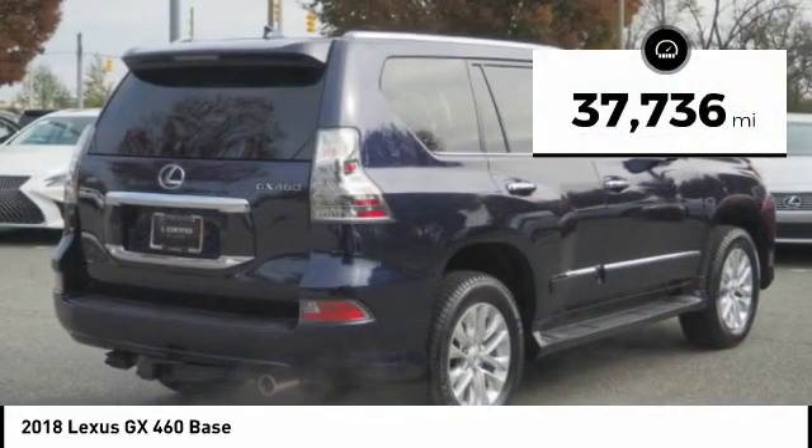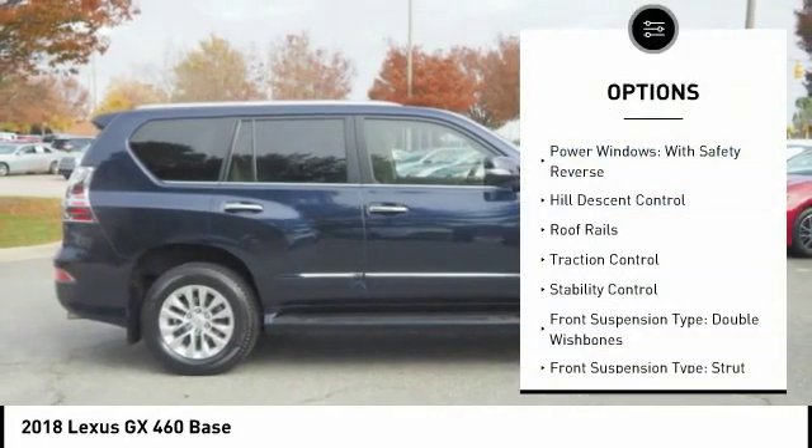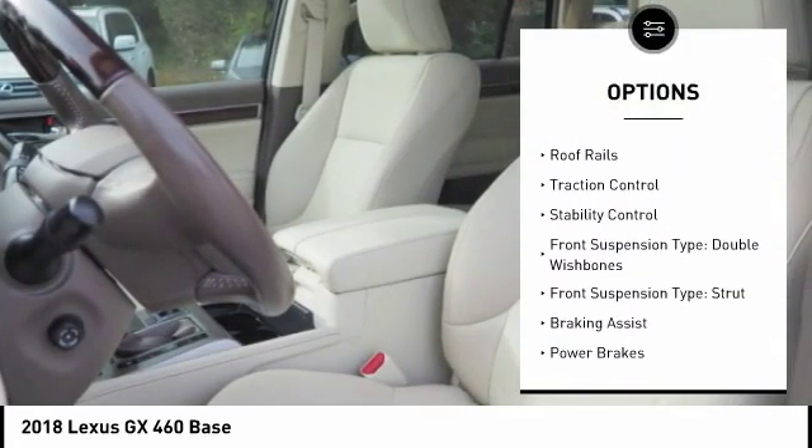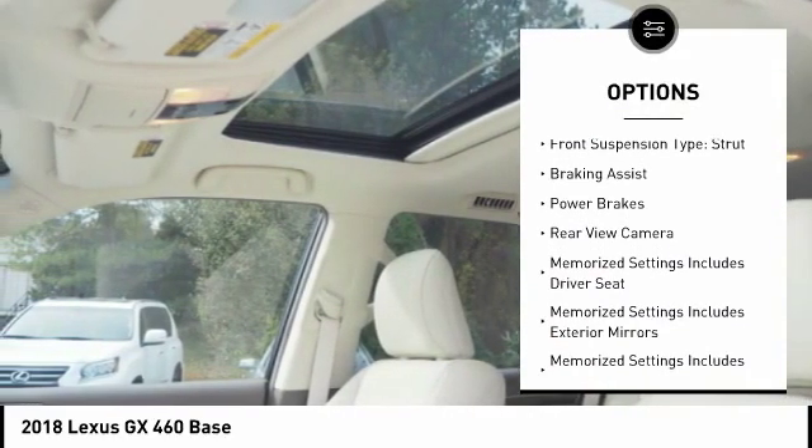This vehicle has less than 40,000 miles. Here are some of this vehicle's great options: power windows with safety reverse, hill descent control, roof rails, traction control, and stability control.